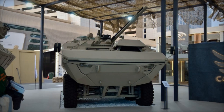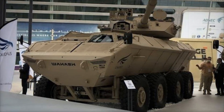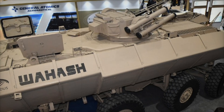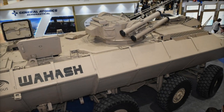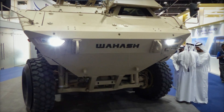The Waash 8x8 meets the STANAG 4569 level 4 standard, meaning its armor can withstand armor-piercing bullets up to 14.5mm, mine blasts of up to 50kg TNT equivalent, and even improvised explosive devices based on 155mm shells.